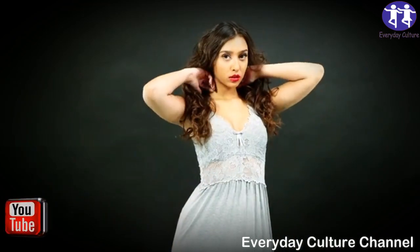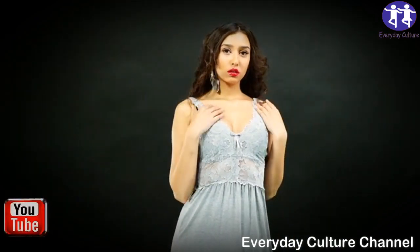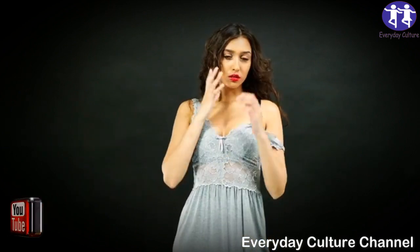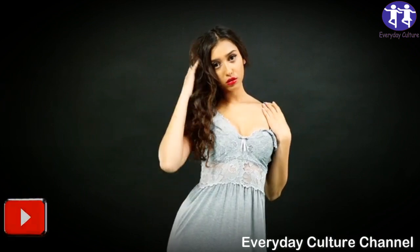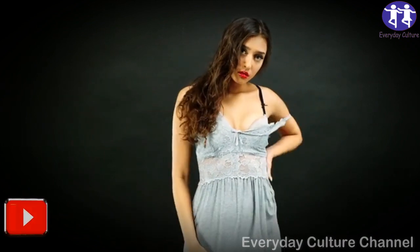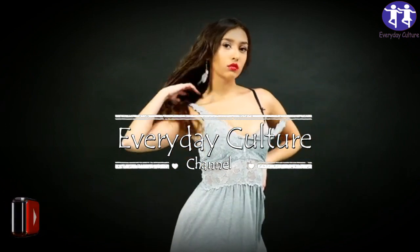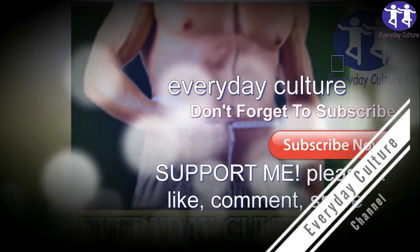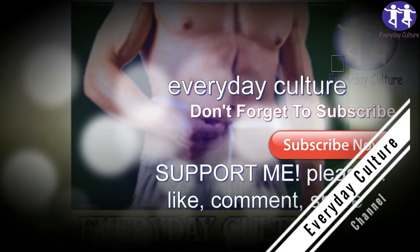Apple cider vinegar has long been known to have plenty of health benefits. Additionally, it is a very popular weight loss aid. Not only is it effective, but also relatively cheap, readily available and easy to take. While apple cider vinegar is typically taken with water and honey, few people know that taking it with baking soda makes it even more effective for weight loss.